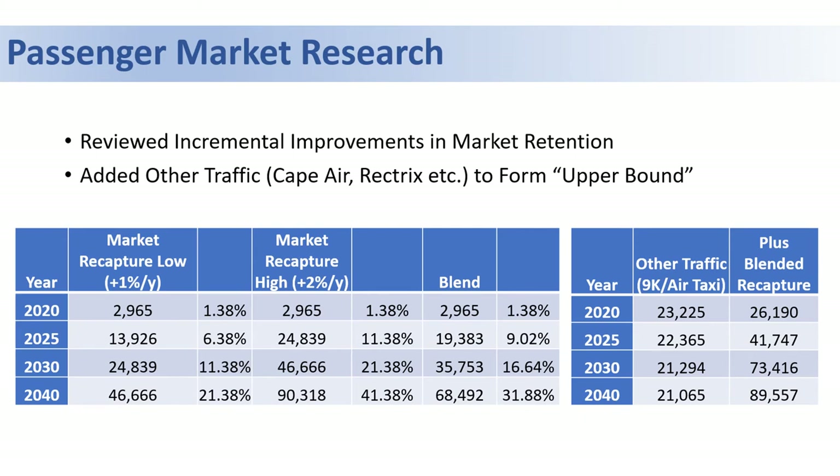This table shows a hypothetical 1% annual increase in market recapture and also a 2% annual increase in market recapture. We added these hypothetical numbers to the other traffic — the Cape Air and air taxi numbers — because inter-island traffic was not included in the passenger booking data. The column on the far right shows the combined totals.